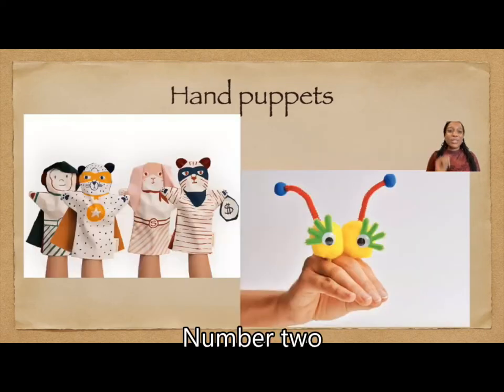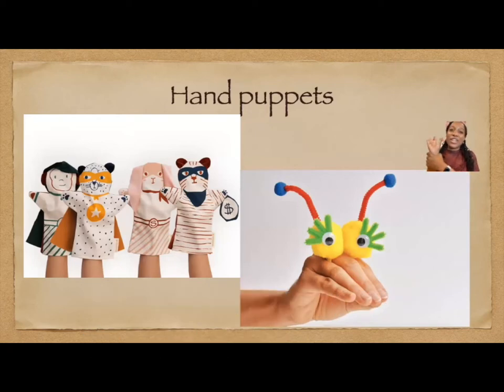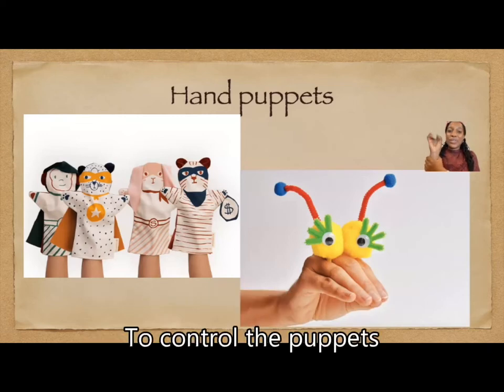Number two, hand puppets. With hand puppets, you use the entire hand to control the puppets. As we can see on the picture, the puppet masters are using their entire hands to control the puppets.